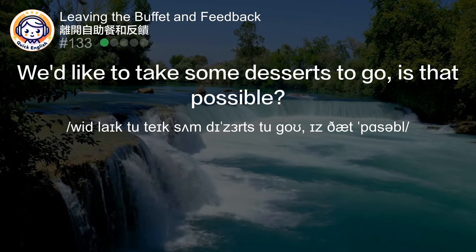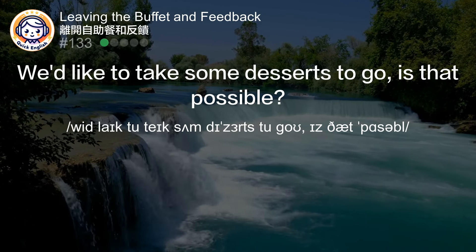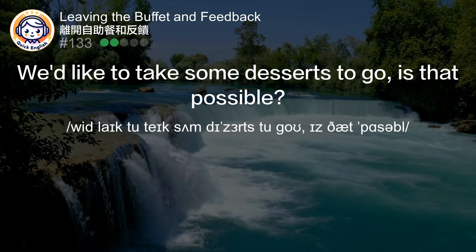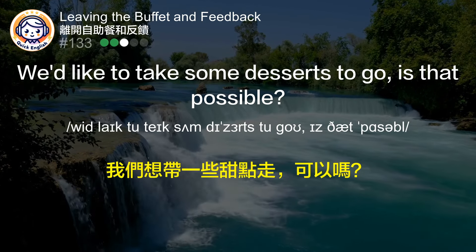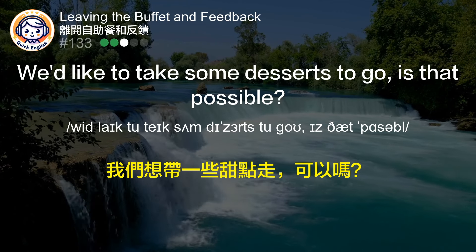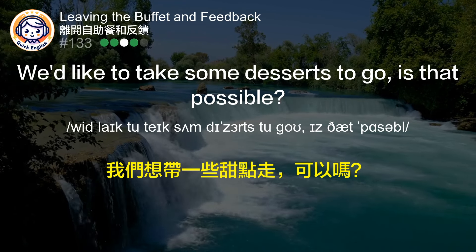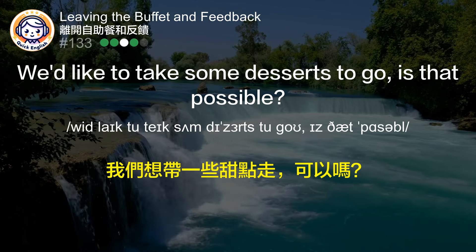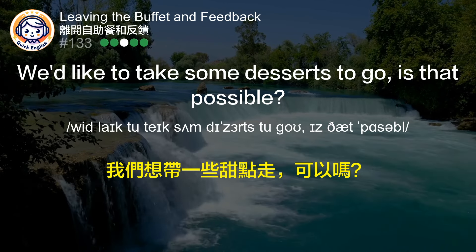We'd like to take some desserts to go, is that possible? 我们想带一些甜点走，可以吗？